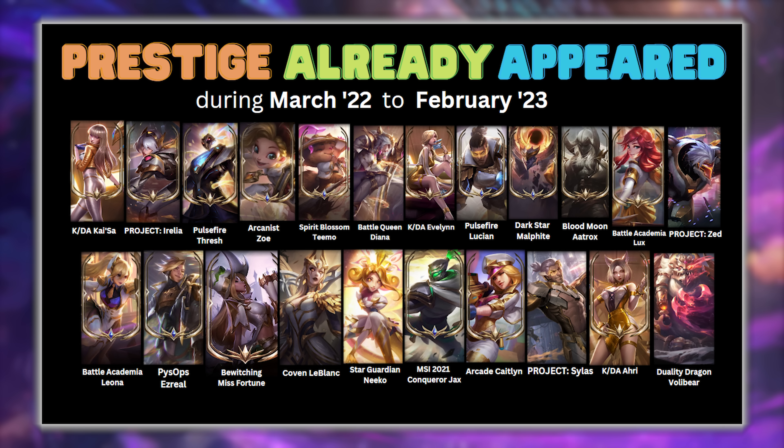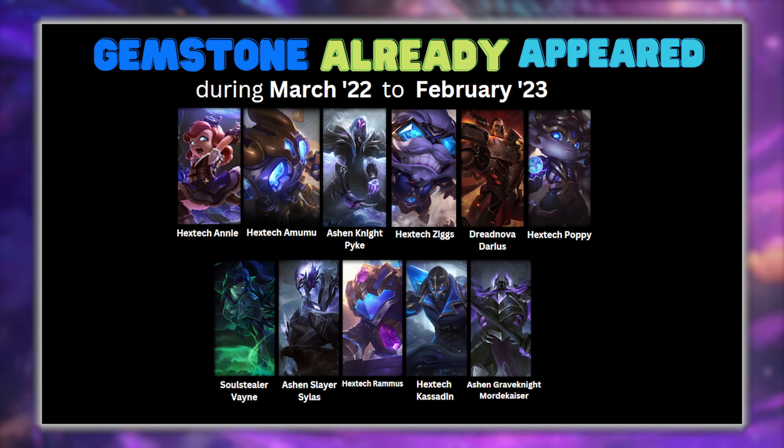Here's a list of the Prestige skins that have already entered the shop, so they won't be eligible again for quite a while. And here's the list of the Gemstone skins.